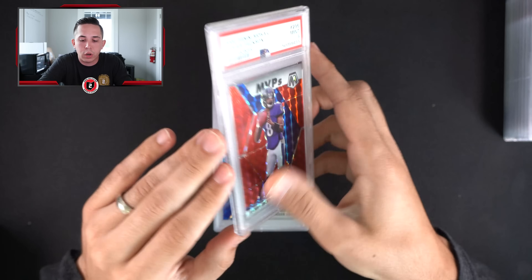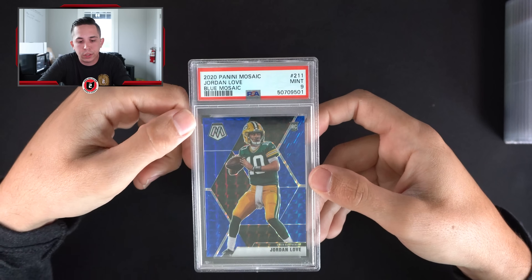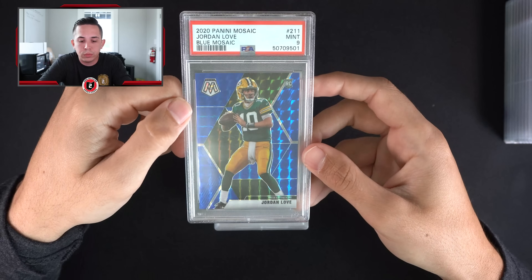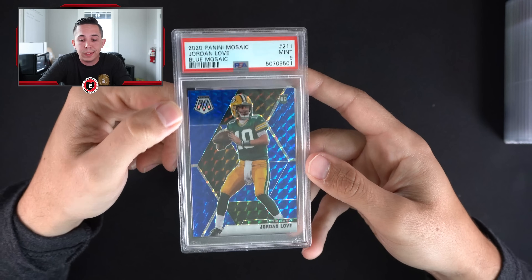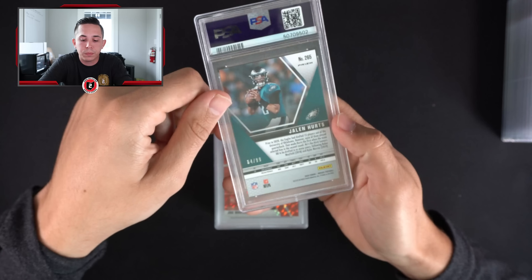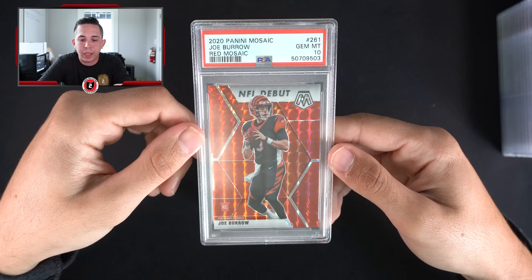Got a red mosaic Lamar PSA 9. There are a couple Jordan Loves in here — unfortunately the two best ones did not get 10s. A Jordan Love 91 of 99 blue — I thought both of the loves were going to get 10s but didn't work out. That's a 9. Did get another Hertz 10 — Debut blue out of 99. Good timing on a lot of this stuff.